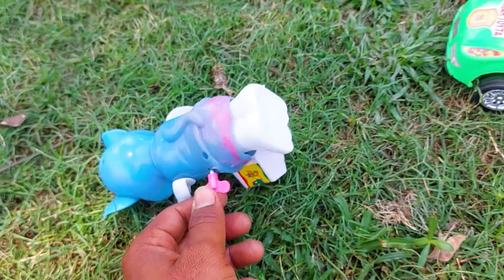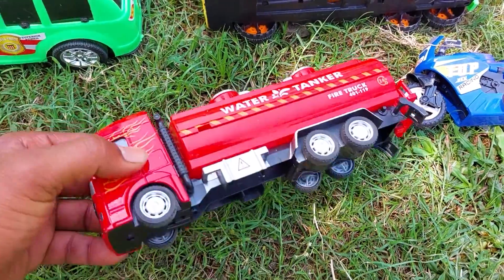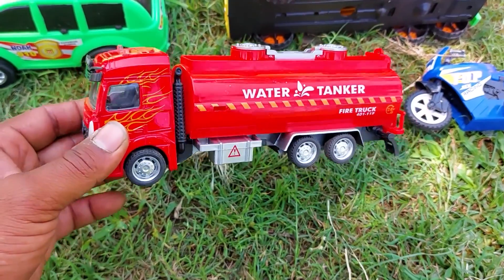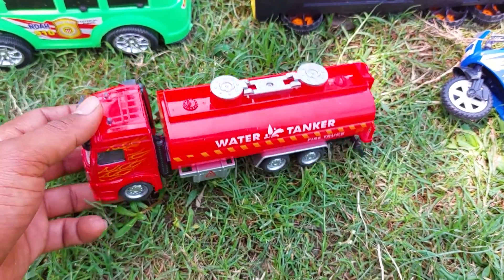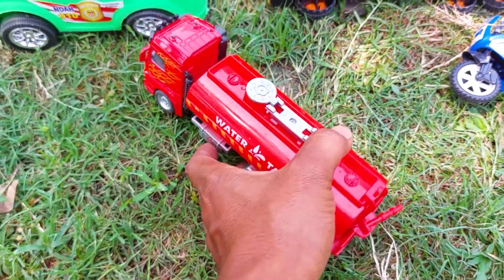So I collect this one here. Next one is a water tanker. See this nice realistic model water tanker — this is a metal body. See this color: this is a red, black, and white color combination water tanker.